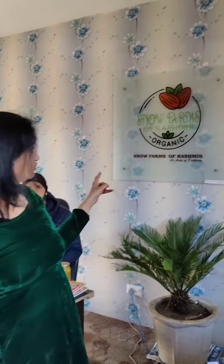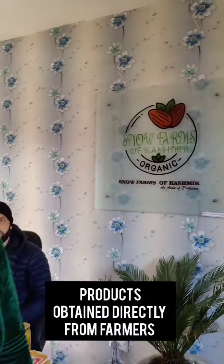We are on our way from Bulma to Pelga and right now we will stop at Snowforms of Kashmir for some dry-fruit shopping. Let me show you what all they have and we will also talk to Bilal who is the man behind it.